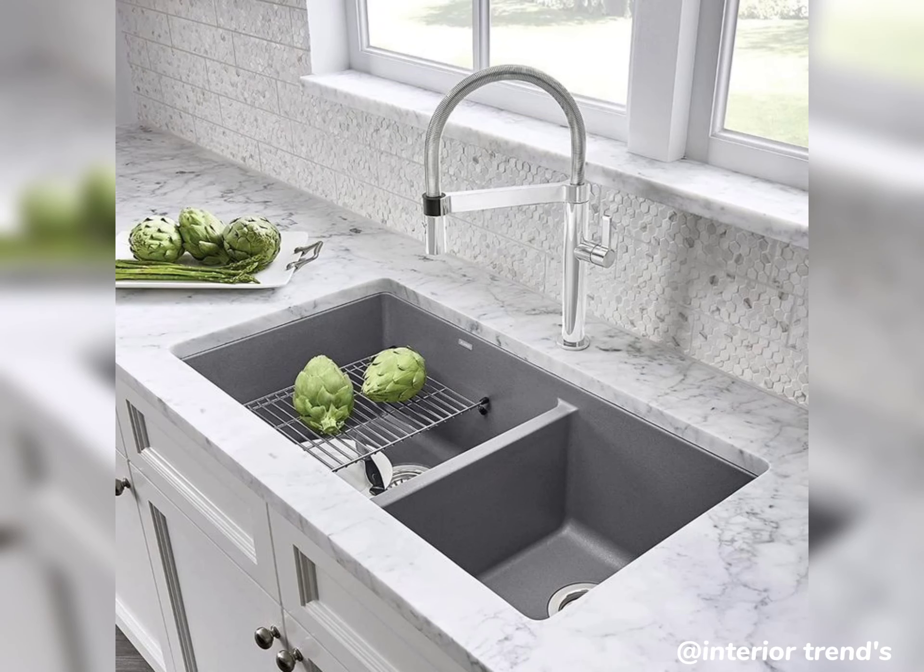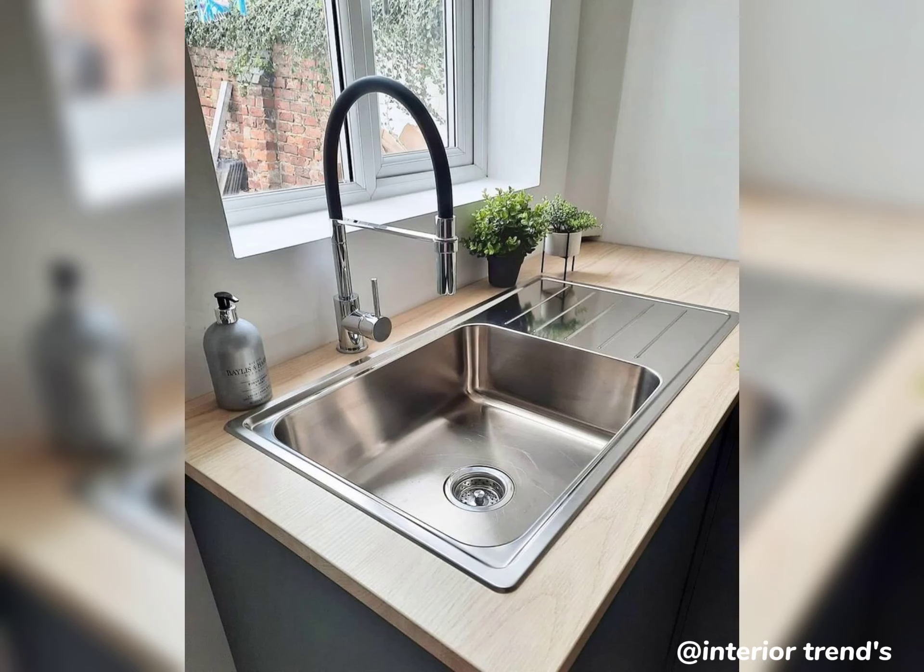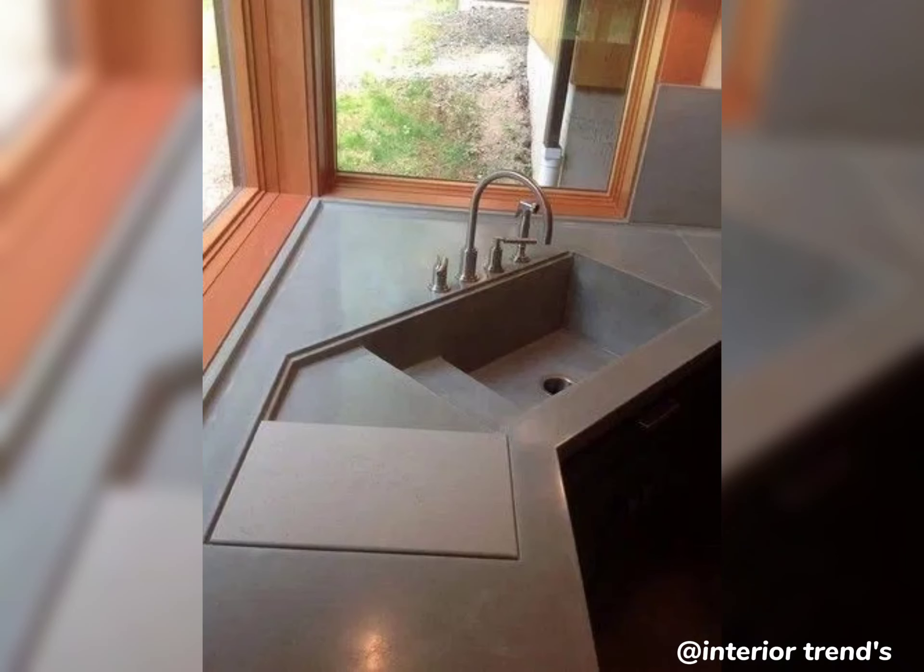Let's get started. First up, let's talk about the classic farmhouse sink. Its deep basin and apron front design not only evoke rustic charm but also provides ample space for your daily kitchen chores. It's a timeless choice that pairs well with various kitchen styles.